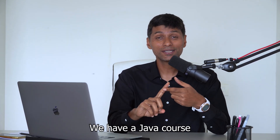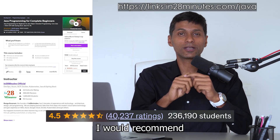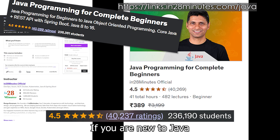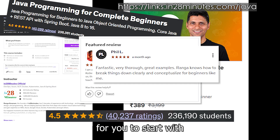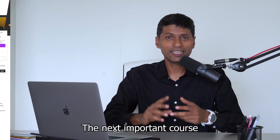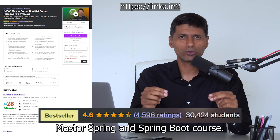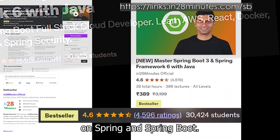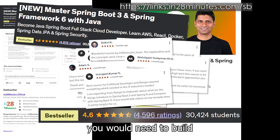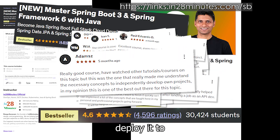With just two courses, you can actually learn everything we have talked about in this video. We have a Java course which will help you start your programming journey — that's the first course I would recommend. If you already know Java, you can skip that course. If you are new to Java, it's a great course to start with and learn how to build things with Java. The next important course I would recommend is our Master Spring and Spring Boot course, which is the latest course we have released, and it covers everything you need to build a full stack application with Spring and Spring Boot and also deploy it to the cloud.